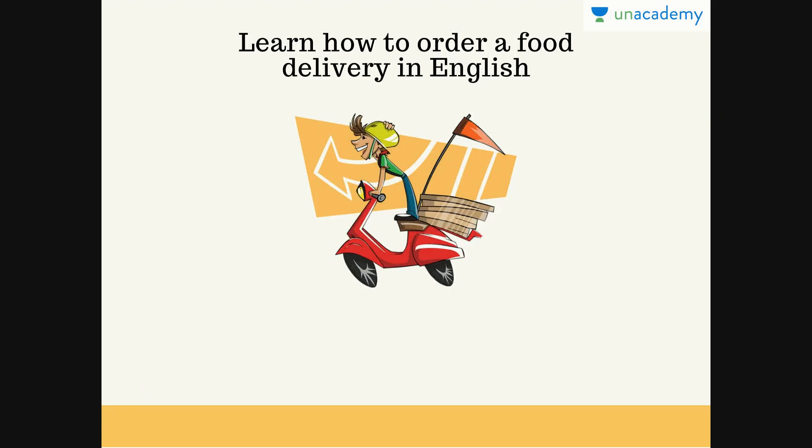Now we are going to learn how to order a food delivery in English — that is, if you want to order at home, how do we do that in English? The first time I ordered food at home was when I was around 11 or 12 and I was tensed. They kept firing questions at me in English and they were too fast. I answered them, but it was a challenging thing for me. Of course, with time it got easier.